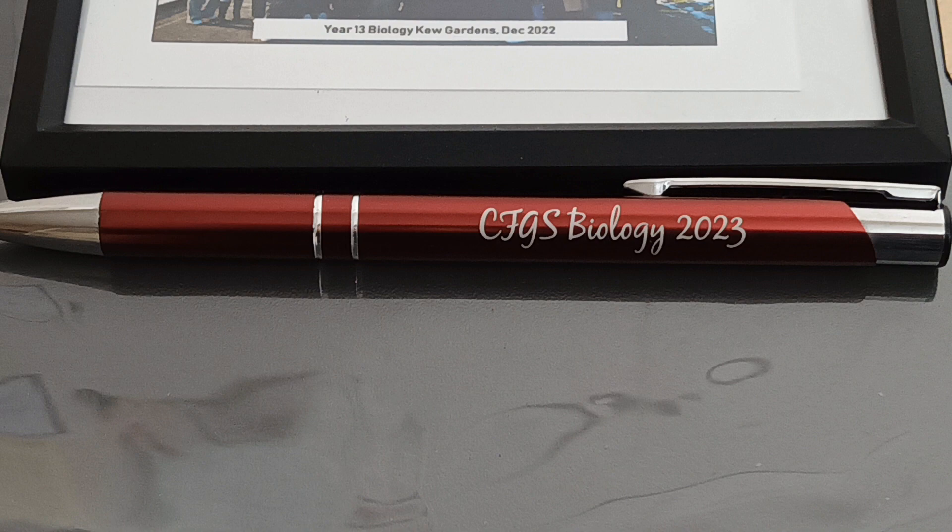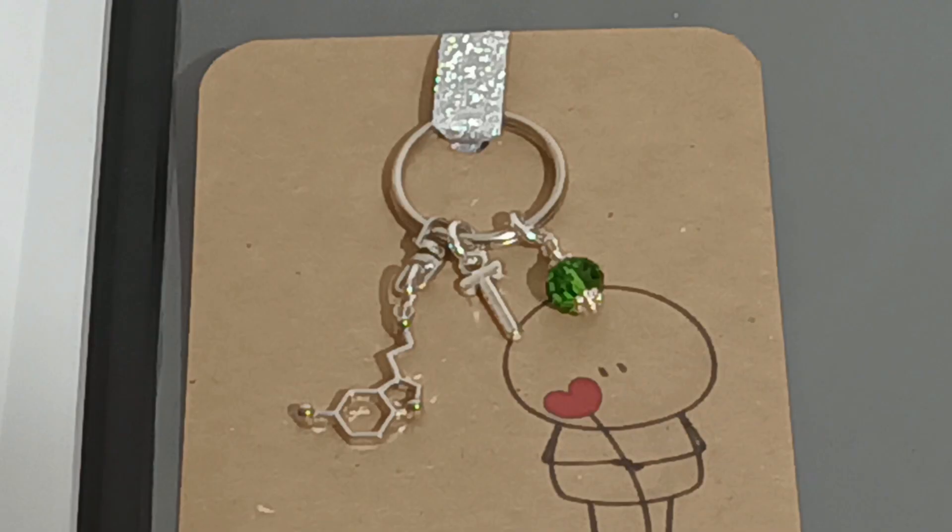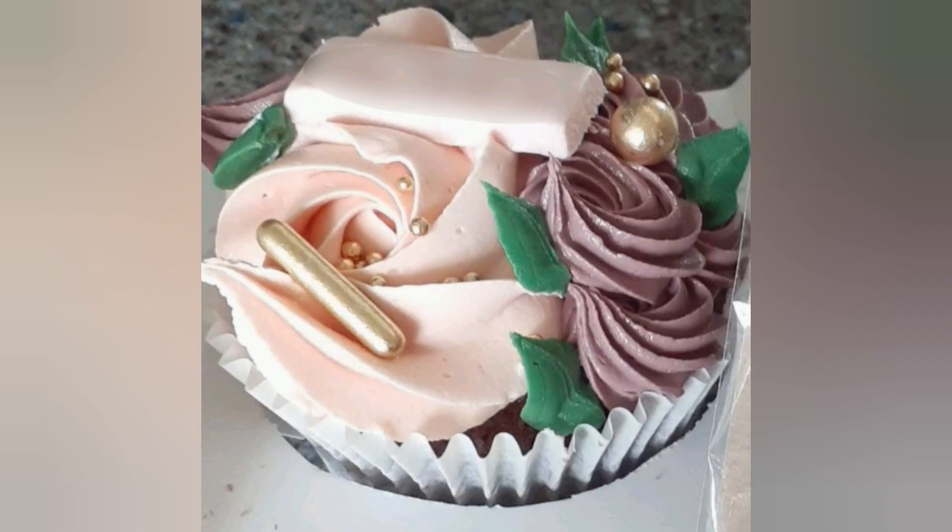This next gift is a key ring from my chemistry teachers, one of whom is also my biology teacher. The key ring has a little organic compound on it, which I think is serotonin. It's also got a little 'T' for my name, Tasnia, and a little green bead. It's really pretty — I'm definitely going to put it on my keys.